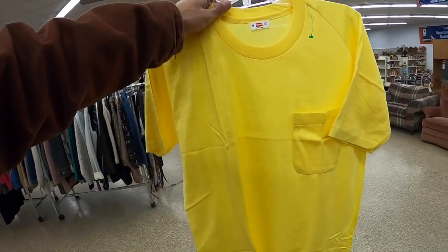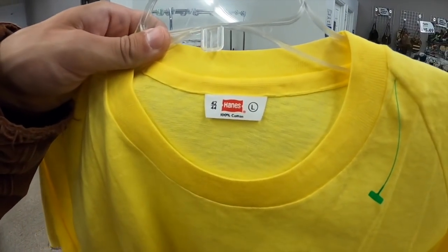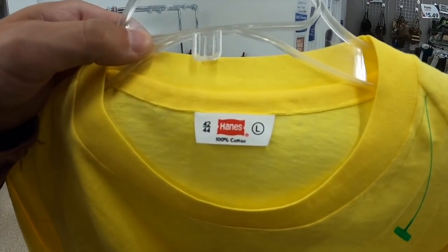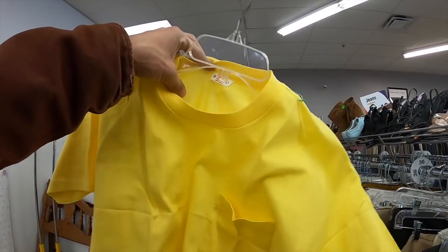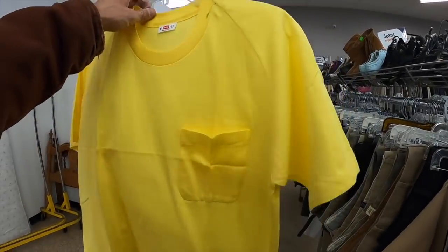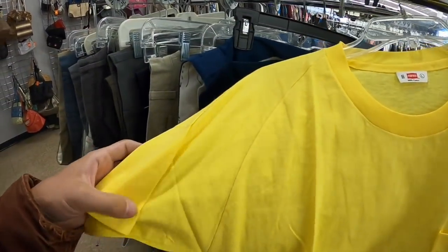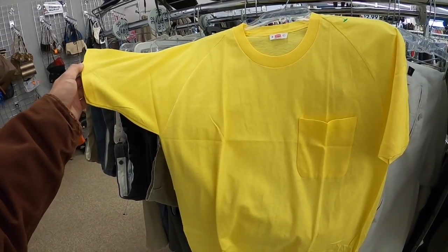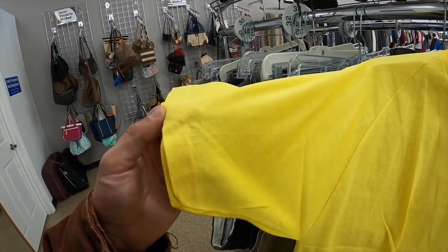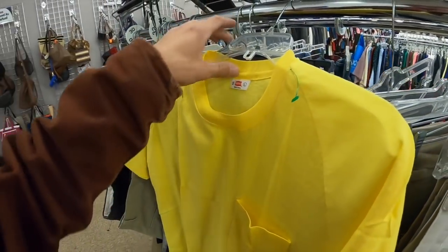That is like dead stock — that's a 1960s Hanes tag, pretty confident. And this shirt is thin — very thin, very lightweight, very unique. A raglan pocket t-shirt, still has the fold marks. Single stitch on the sleeves, single stitch on the bottom too. Wow, it feels so nice. I can't tell you.